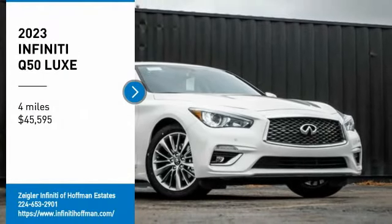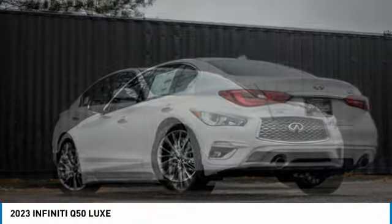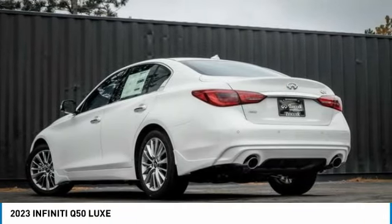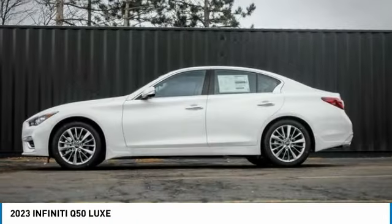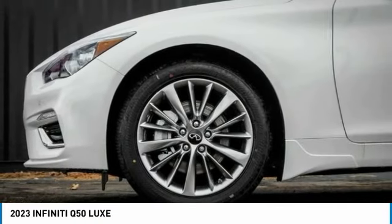We are pleased to show you the 2023 Infiniti Q50. The Q50 has elevated design expression by breaking all the design rules. Along with the signature appearance, it also comes with power.